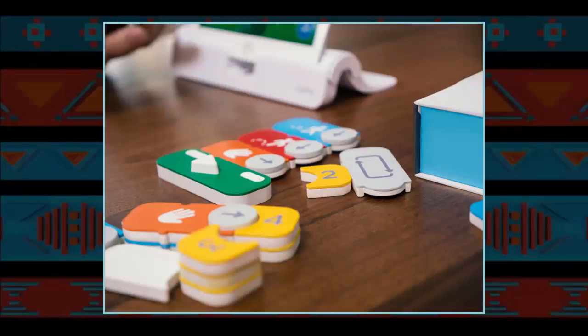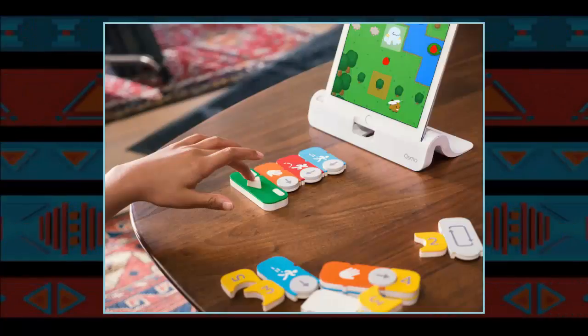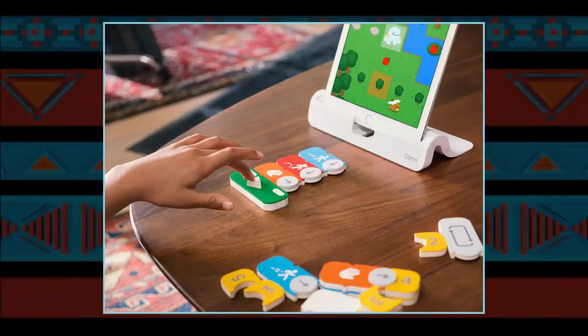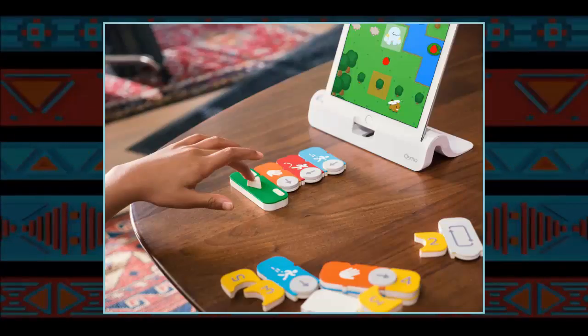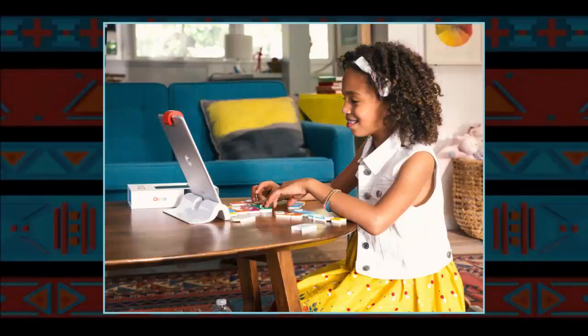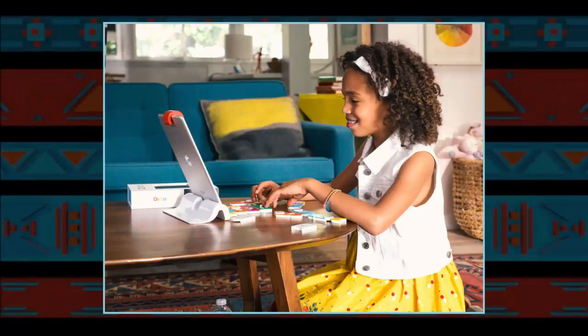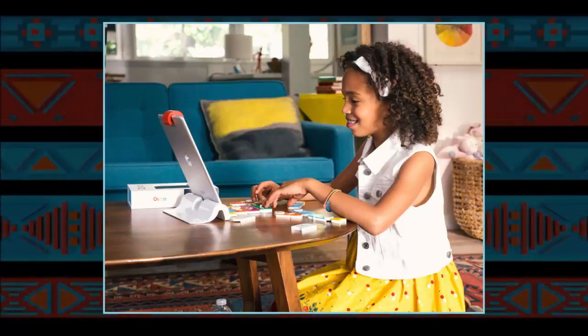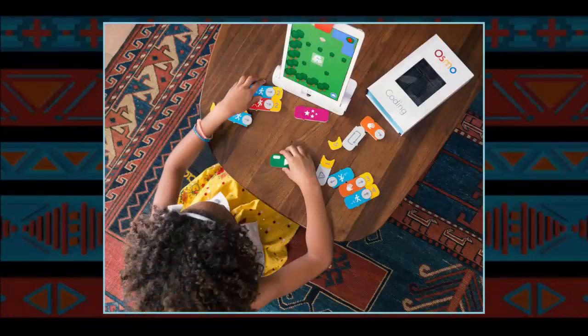Osmo Coding is the latest game for the Osmo platform. Like the company's previous efforts, the game is all about blending physical and digital objects, letting kids play in the real world while using the iPad as an all-seeing scorekeeper. The game started as Ariel Zekulman and Felix's student project at the Tangible Interaction Design and Learning Lab at Northwestern University.